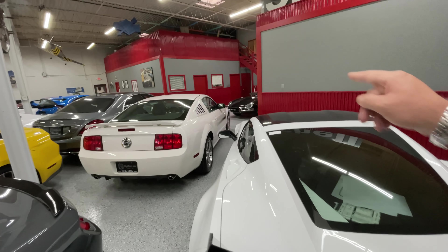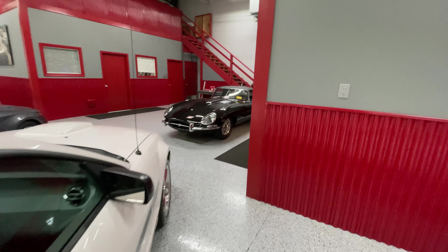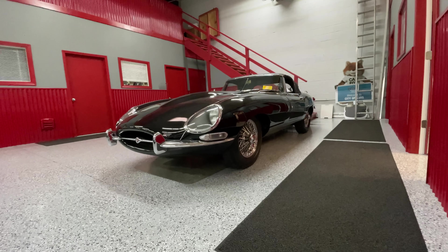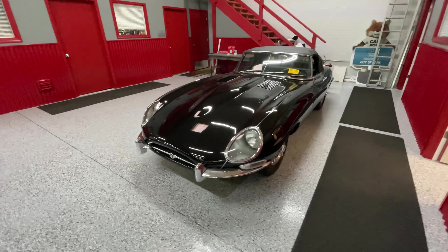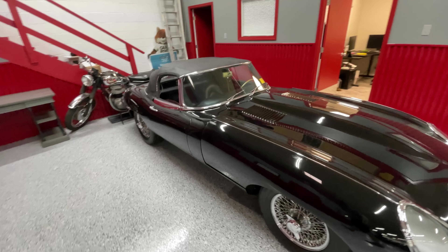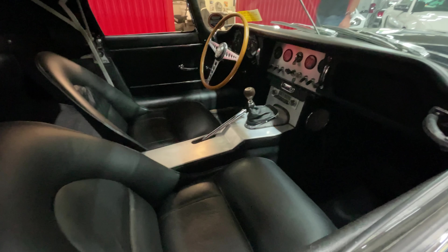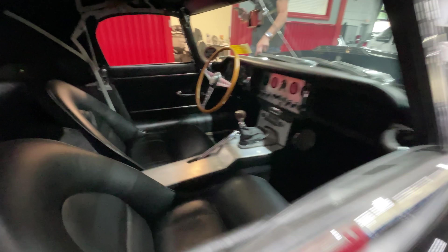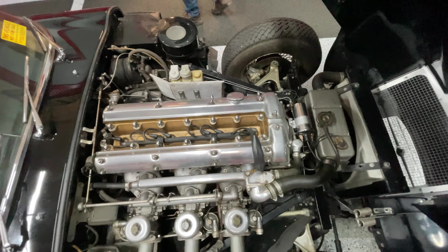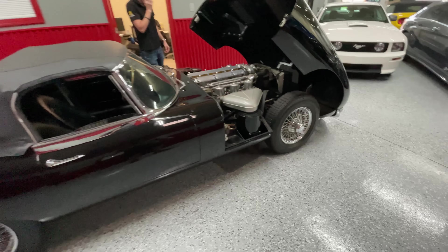Oh wow, I know what this is over here — this is a D-Type. These things are sick. Look at the knockoffs on this thing, these cool spoked rims. Absolutely gorgeous. It's a drop top — look at the steering wheel on that, how cool is that? Holy moly, look at that. A feast for the eyes, boys and girls.